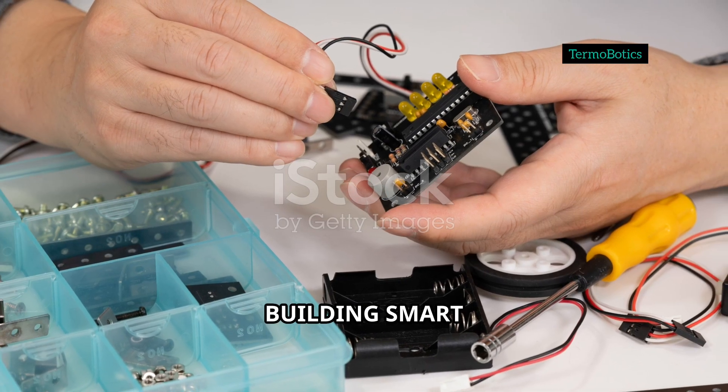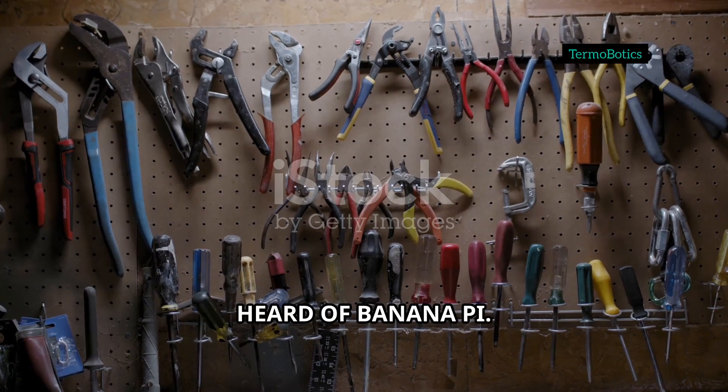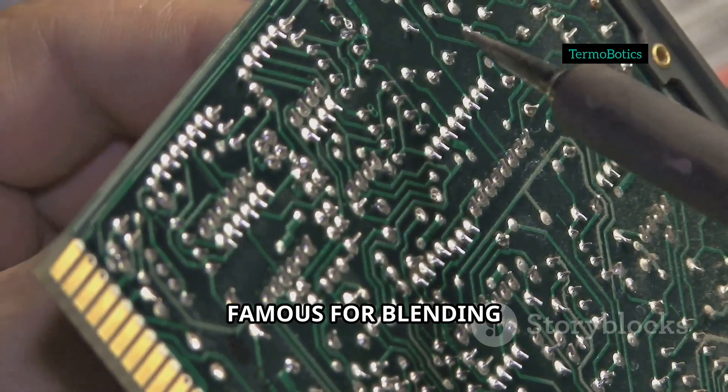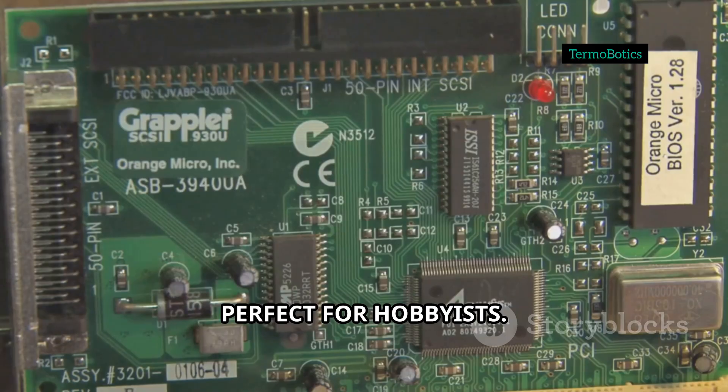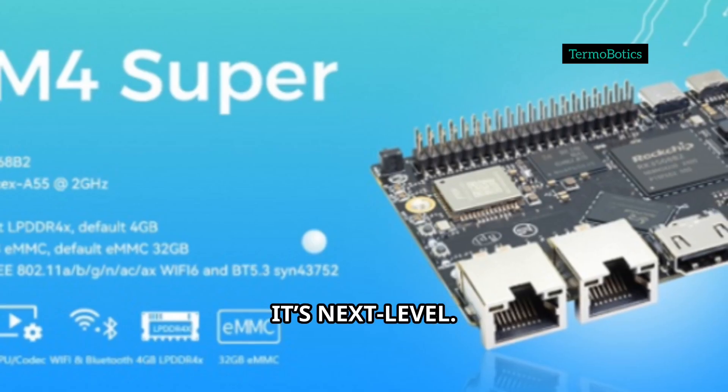If you're into building smart gadgets, running AI experiments, or just love tinkering with tech, you've probably heard of Banana Pi. Their boards are famous for blending performance and affordability — perfect for hobbyists and hardcore developers. But the BPI M4 Super? It's next level.